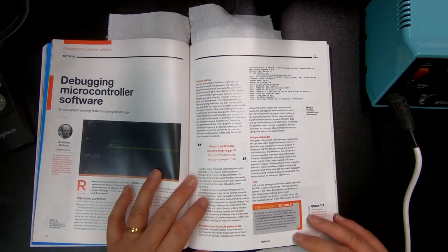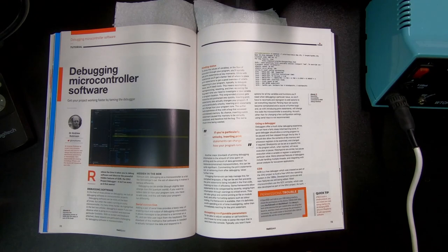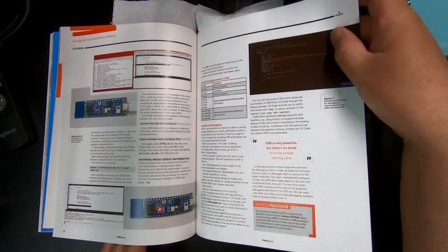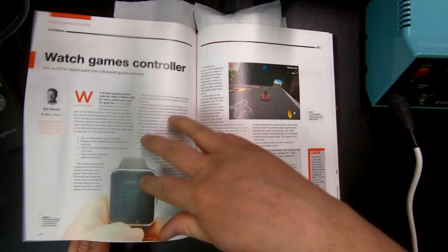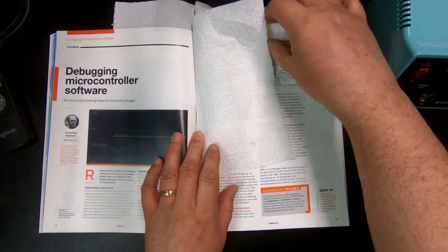Not in very many magazines or articles do you find a concise piece on debugging microcontroller software on a low level — how to use the debugger and how you connect it up with these smaller microcontroller boards. So I'm saving that as a reference.